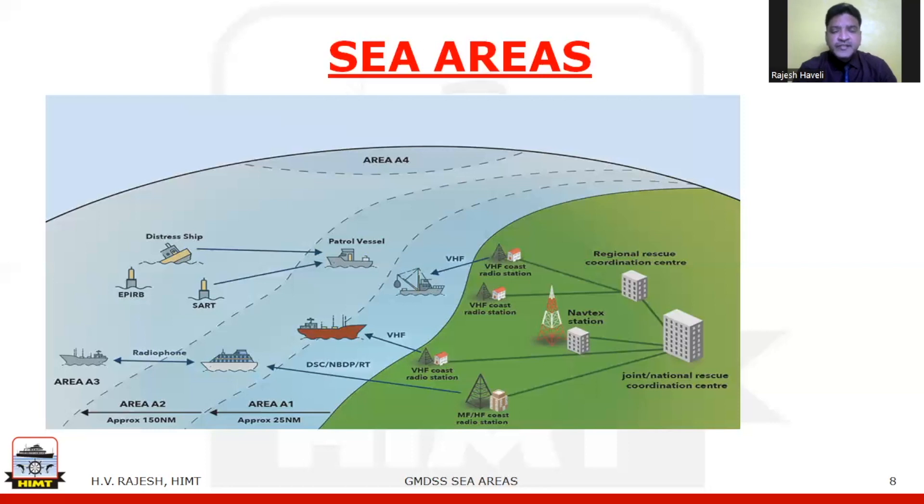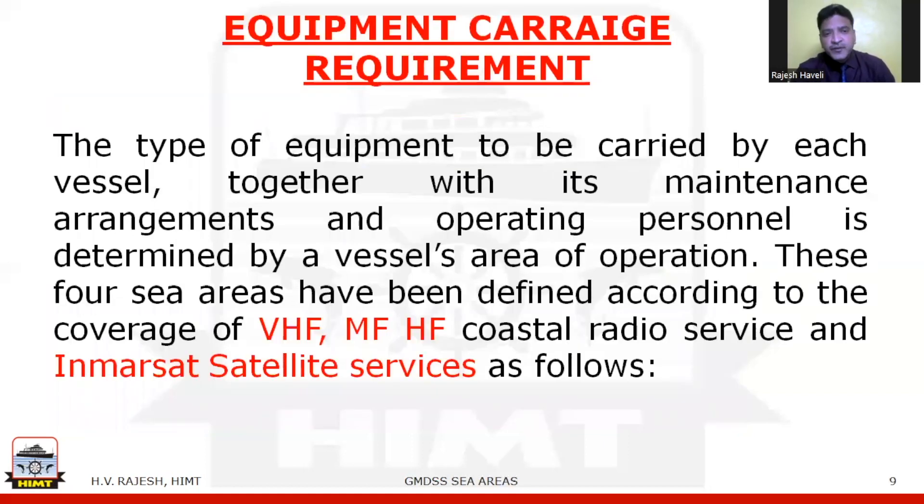The equipment carriage requirement is based on the area where the ship is going to operate. A ship operating only in sea area A1 must carry equipment satisfying the requirement for A1. The type of equipment to be carried, together with its maintenance arrangements and operating personnel, is determined by the vessel's area of operation. These four sea areas have been defined according to the coverage of VHF, MF, and HF coastal radio services, as well as satellite services.